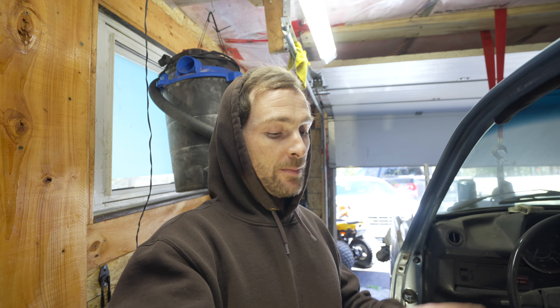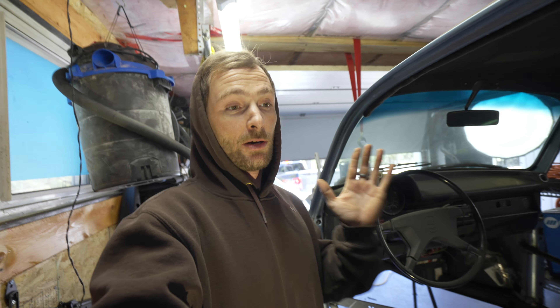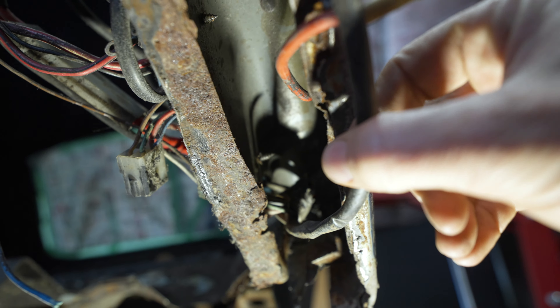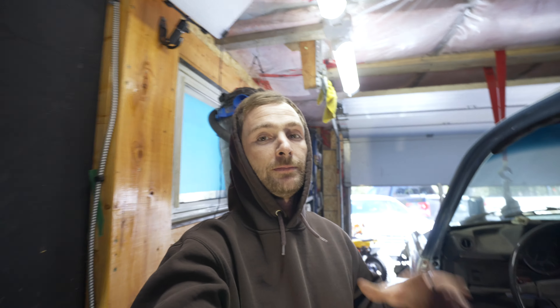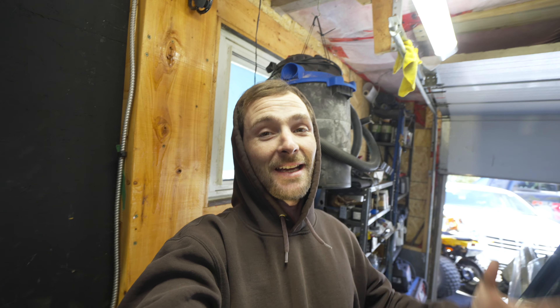I had already bought a $400 harness because a lot of the wires didn't look that great — I was kind of fighting with myself on whether to do it or not. Now I'm forced to do it, which is ultimately a good thing for the car. It'll be a project soon: full harness from the dash all the way back to the engine bay. Nothing I can't fix, just more work.